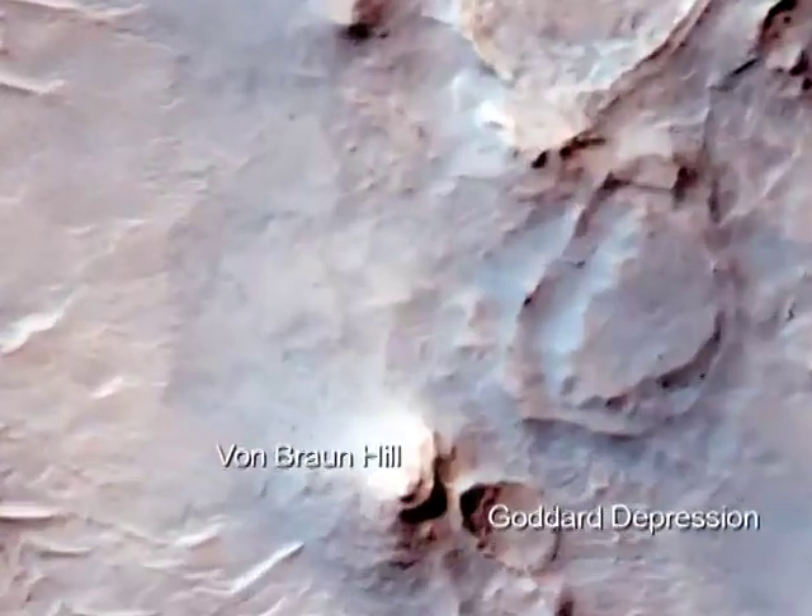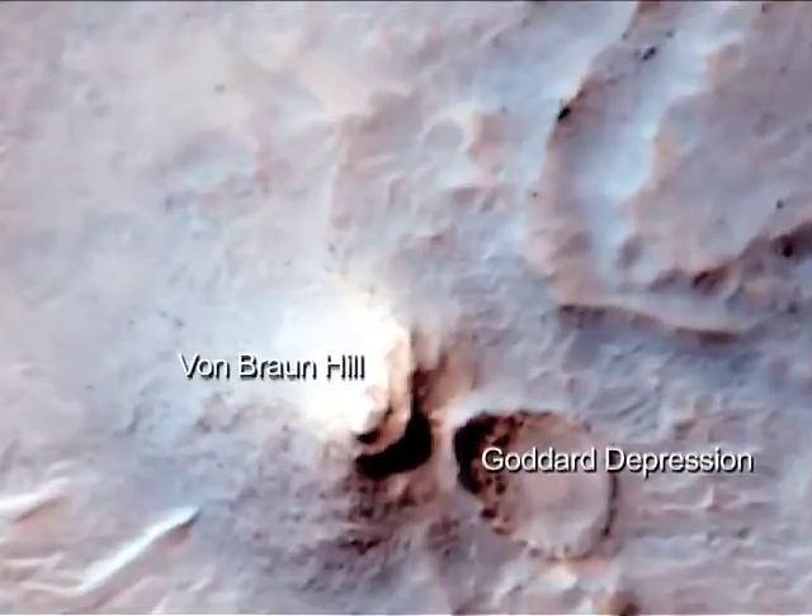Spirit has been having some real challenges lately. After making some good progress towards her science targets, Von Braun Hill and Goddard Depression, she slipped into some loose, soft soil and is now partly embedded. This embedding is made even more complicated by the fact that the rover is at a sharp tilt to the side and there are some rocks underneath the rover.